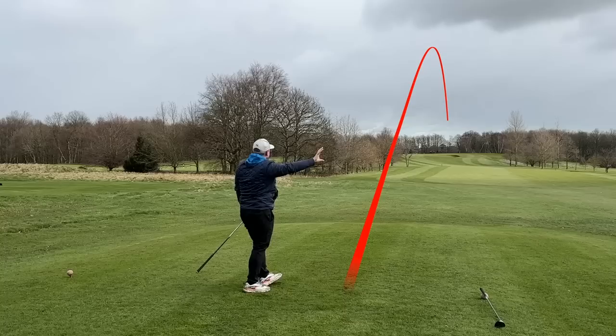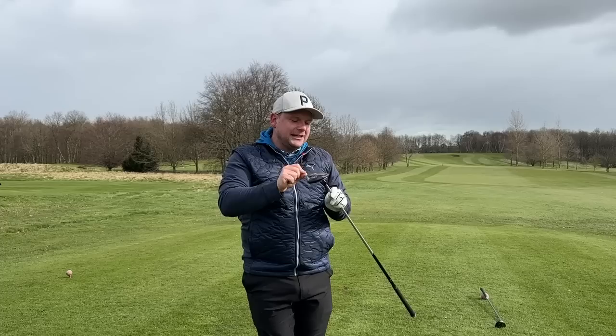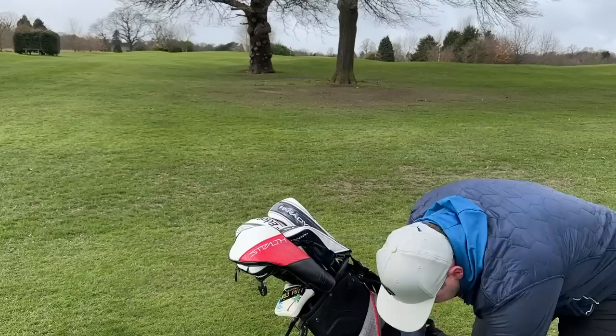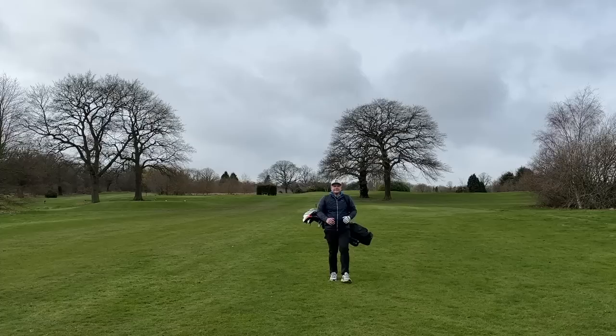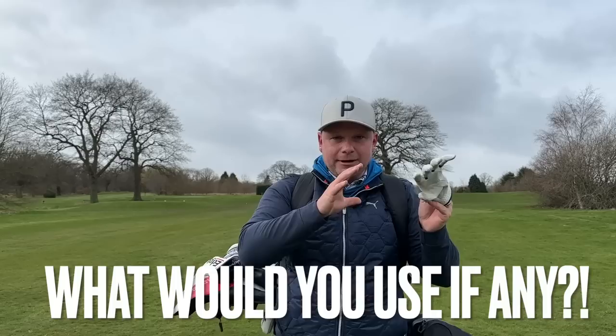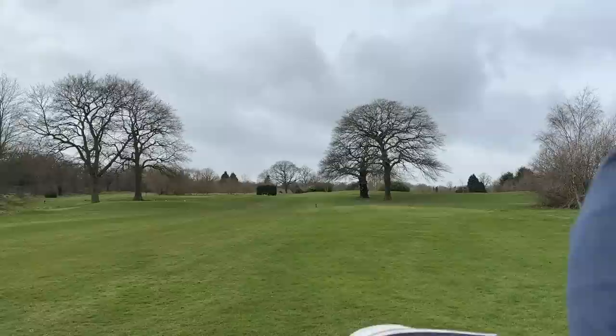Very similar shot — that one's fading back more towards the middle of the fairway, probably more down to me than the club. I think it's going to be a similar distance. If you're enjoying this video, please smash that subscribe button and hit that like button, and get in the comments below — let me know your thoughts on the Callaway Paradigm 7 wood and Heaven wood, which one you'd choose, and whether you think they should have just stuck with one because it's mega confusing.